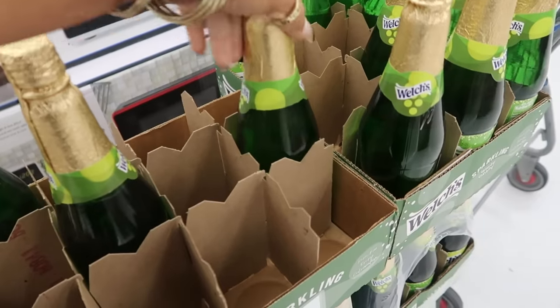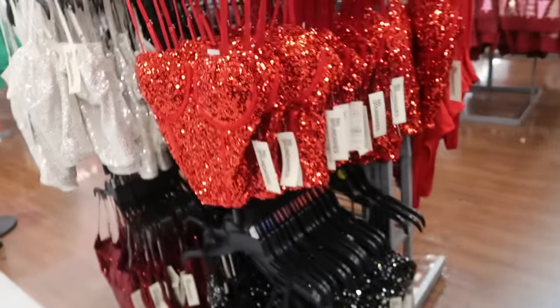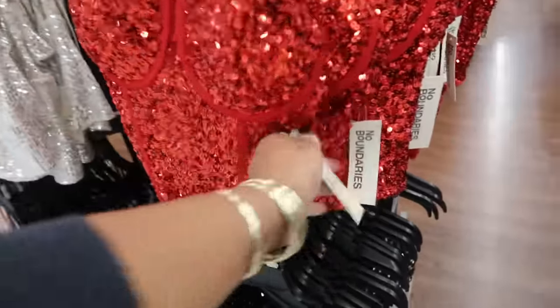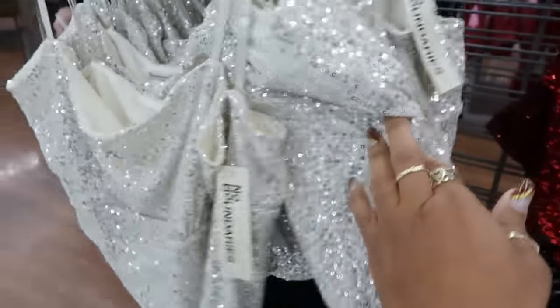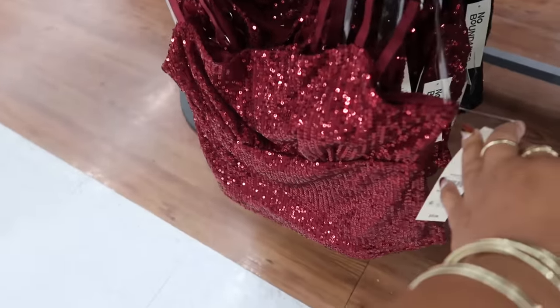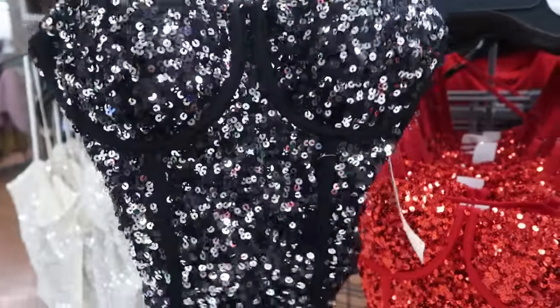No Boundaries has these little tops for $12.98. The back has adjustable straps. They come in silver, a cranberry color, and black — both black and silver options.